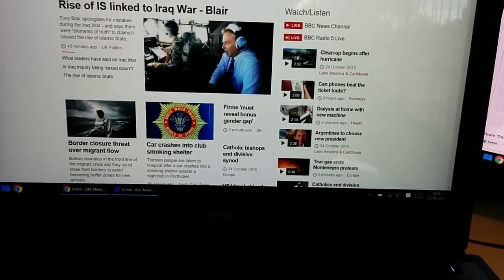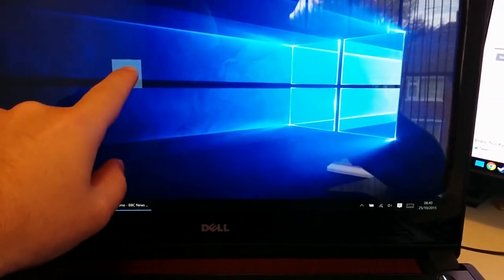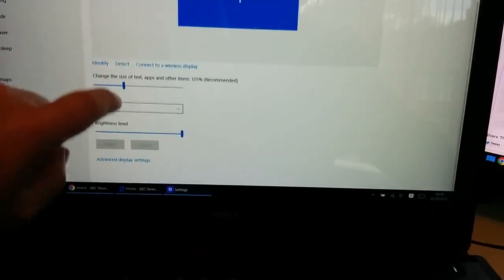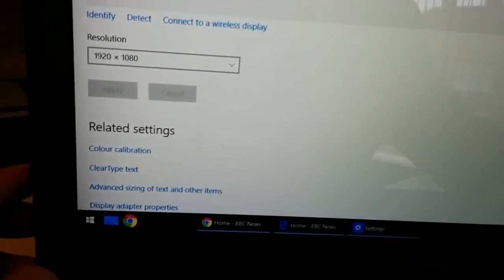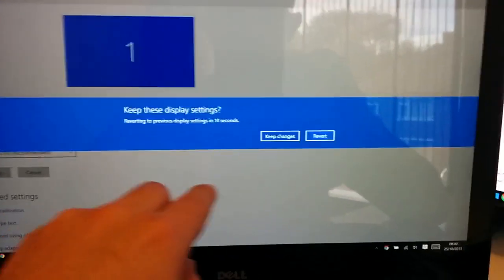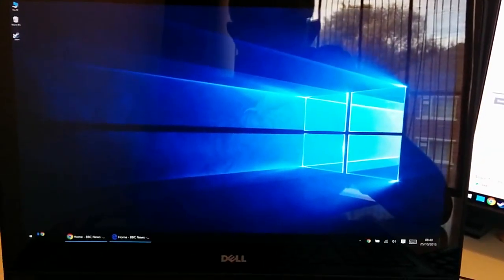So let's switch to 4K. As you can see, the resolution was currently set to 1080p. Now I'm going to switch that to 4K. Apply. Keep changes. You can see the icons are very small now.